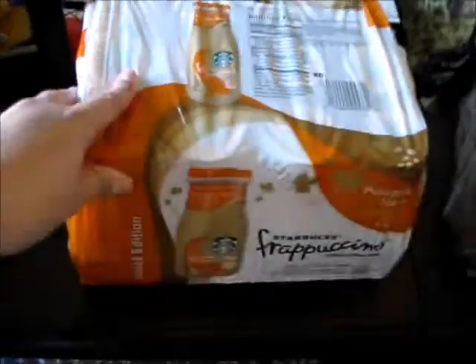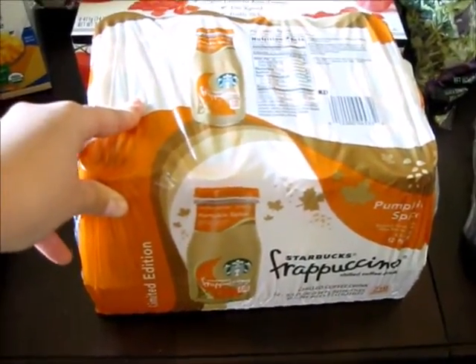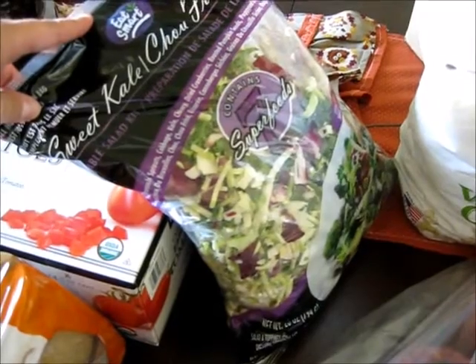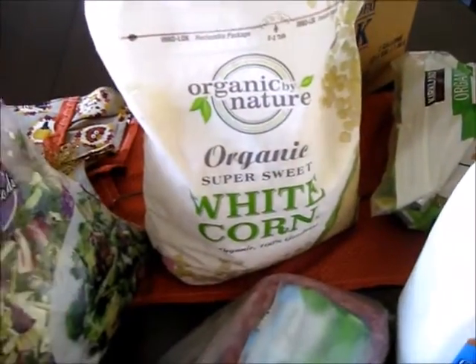I also got diced tomatoes — I just use those in random stuff. This was an impulse buy, but it looked so good: pumpkin spice frappuccinos. It was on sale so I decided to splurge for the season. I also got this sweet kale salad mix, which is super good and has healthy organic white corn, so that's an easy quick vegetable on the side.